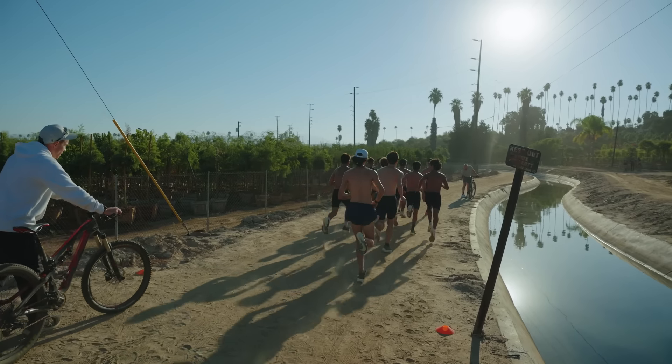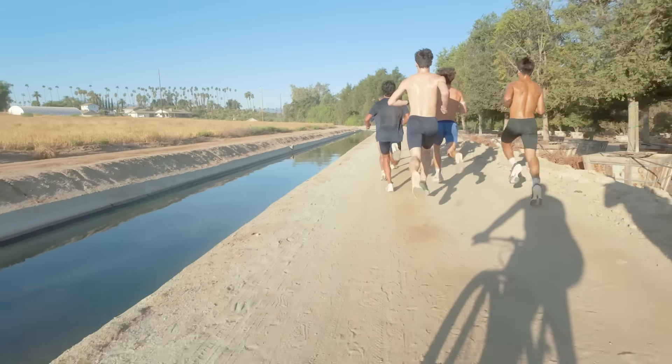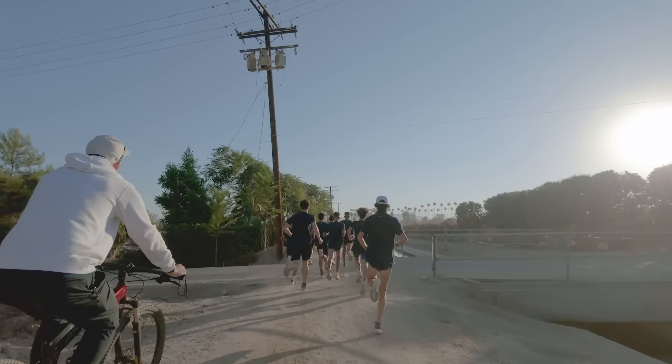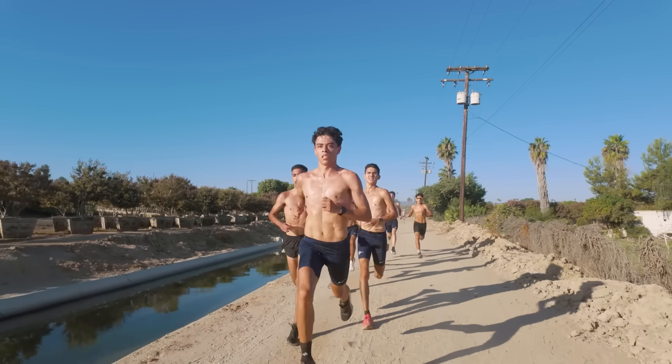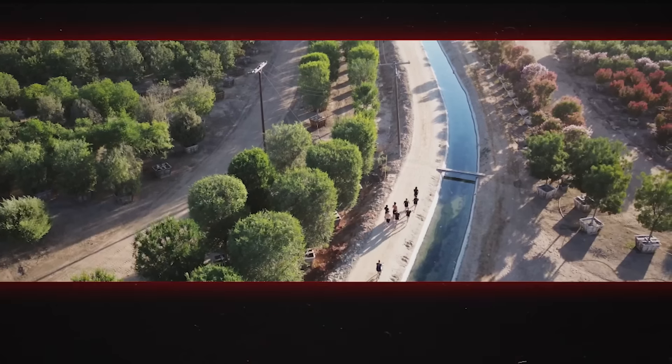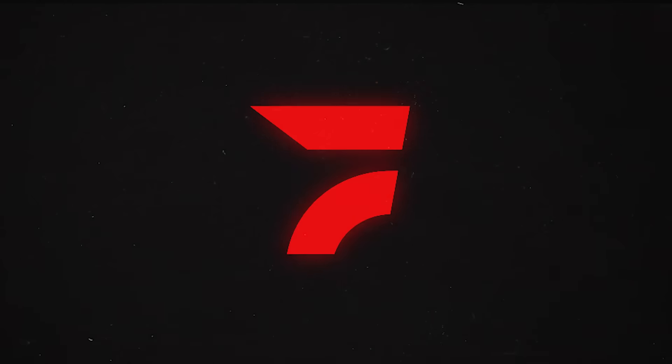I would like to be a part of that team. Momma, I made it. Rags to riches.